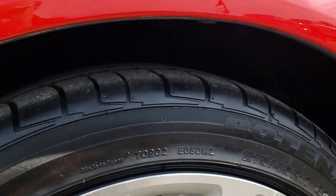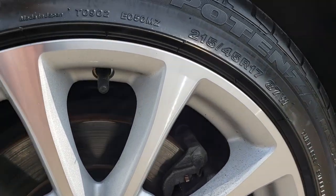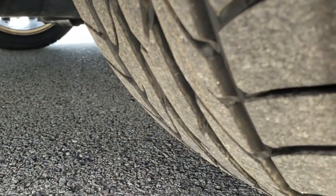We have the factory alloy rims in the front. We have Bridgestone Potenza 215/45 R17 tires, and these tires are brand new. We put these on during our safety inspection.